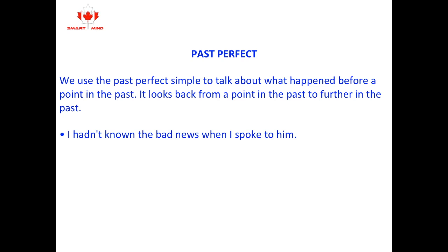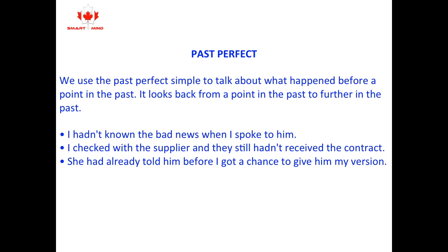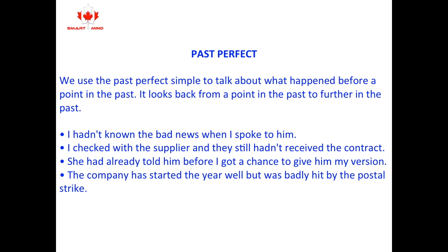For example: I hadn't known the bad news when I spoke to him. I checked with the supplier and they still hadn't received the contract. She had already told him before I got a chance to give him my version. The company had started the year well, but was badly hit by the postal strike.